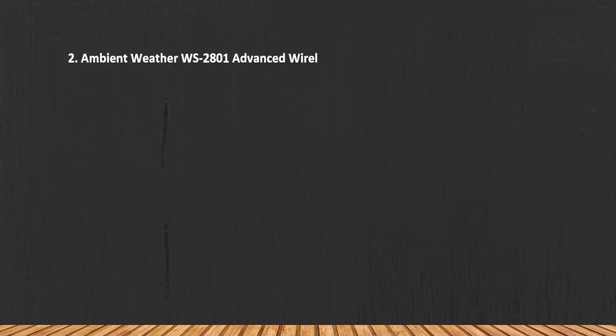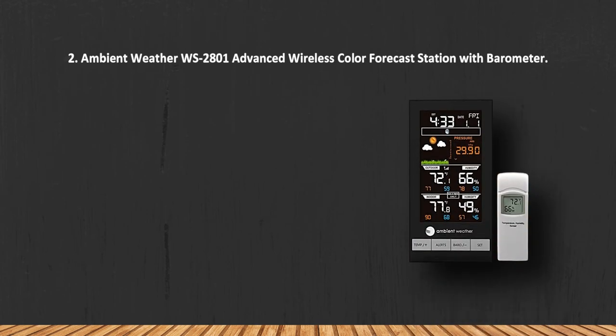The data may become unreliable as the batteries run low. At number two: the Ambient Weather WS-2801 Advanced Wireless Color Forecast Station with barometer.